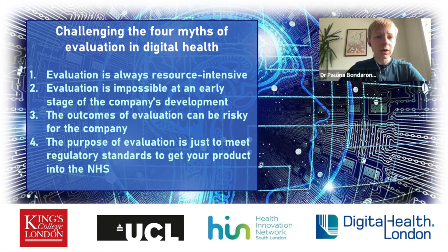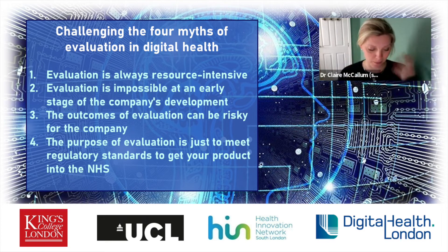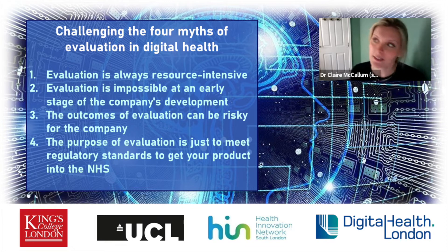Ecological momentary assessment and experience sampling methods involve short questions, really in context. With products out in the real world, we want to know if they're working as planned — not asking users to sit down for 20 minutes and fill out a questionnaire, but very quickly: how are you feeling right now? Trying to make it as engaging as possible — things like sliders rather than lots of written questions. Evaluation by design is really important in how you go about this.